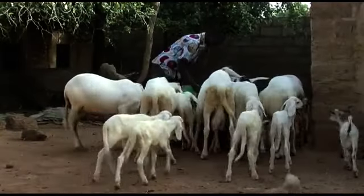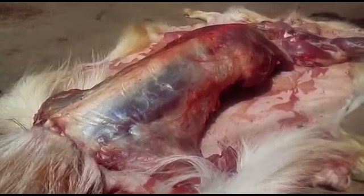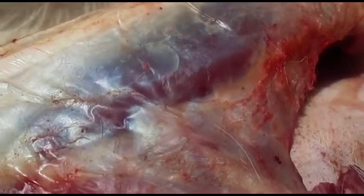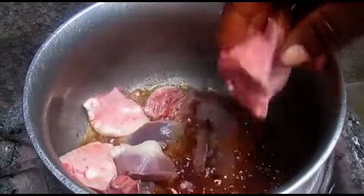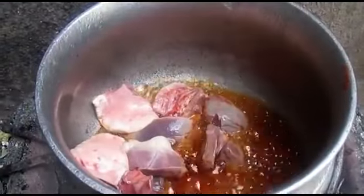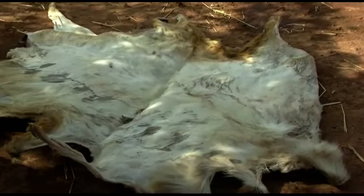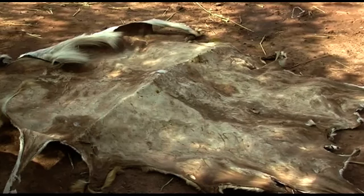All around the world people breed sheep. Their meat, milk and cheese are rich in vitamins and proteins and are much appreciated in people's diet. Their skin is used for many purposes such as blankets, rugs and clothing.